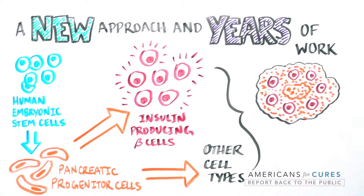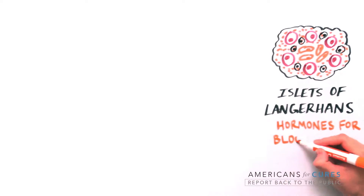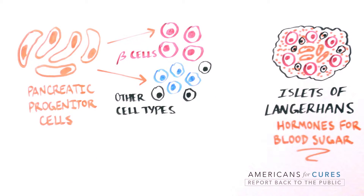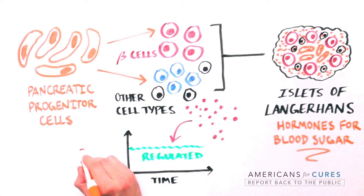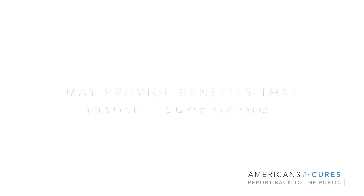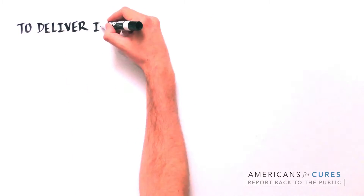These progenitor cells can mature into beta cells as well as other cells that together make up the islets of Langerhans — clusters of cells in the pancreas that produce the hormones responsible for regulating blood sugar. The ability to not only restore beta cell function but also deliver the other cells found in the islets may be important, because these other cells are believed to work in concert with beta cells to optimally control blood sugar levels. There are reports that these other cells also malfunction in type 1 diabetes, so providing the full community of hormone-producing cells may offer benefits that insulin alone cannot.